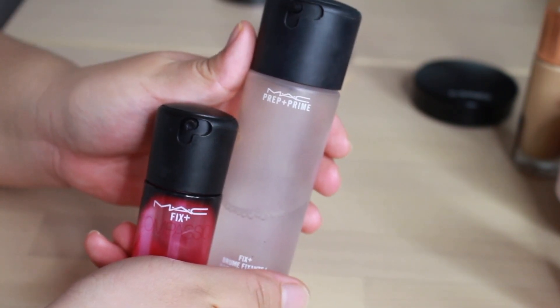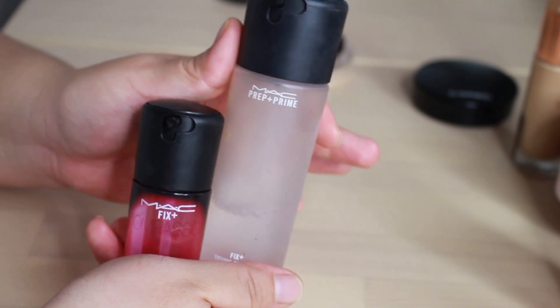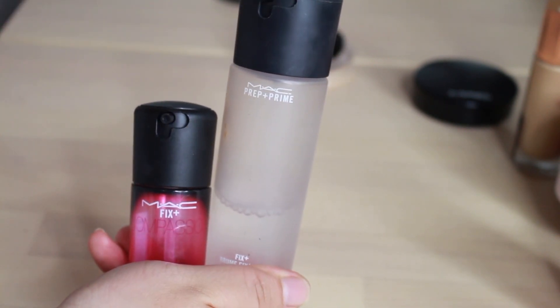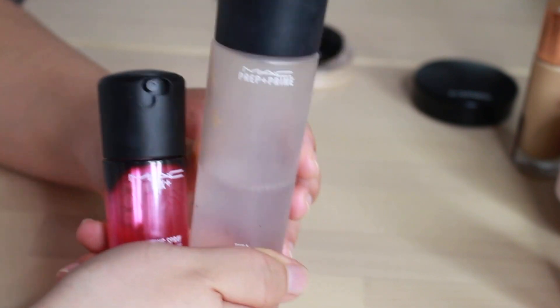I just had to include these last two. This is Fix Plus — I've used it for years and absolutely love it. It's not really a setting spray — it's more of a finishing spray so that powdery look kind of just goes away and the makeup melts into your skin. I just love it, it smells so good. I've been using this forever.